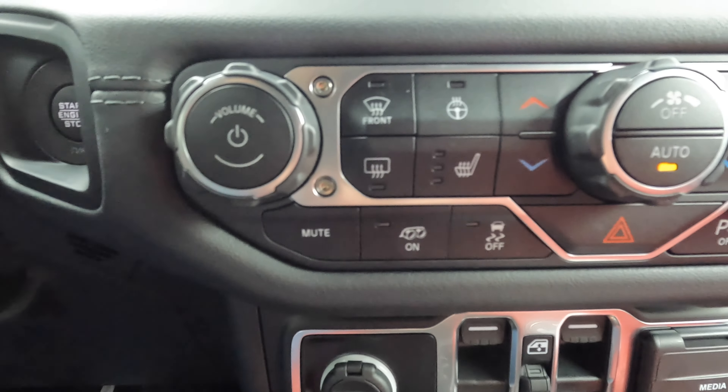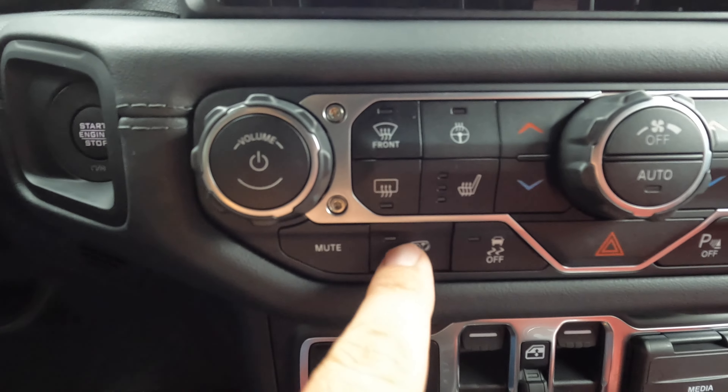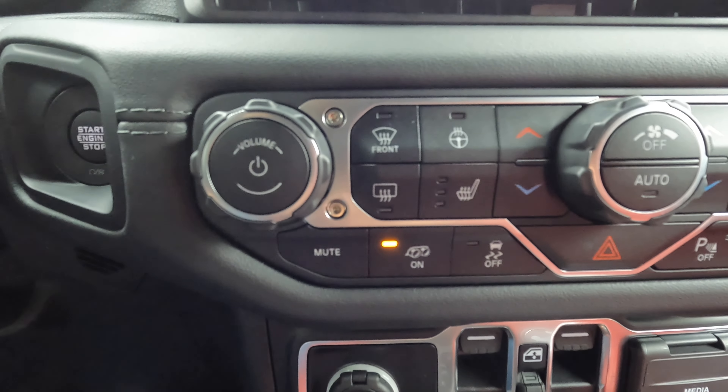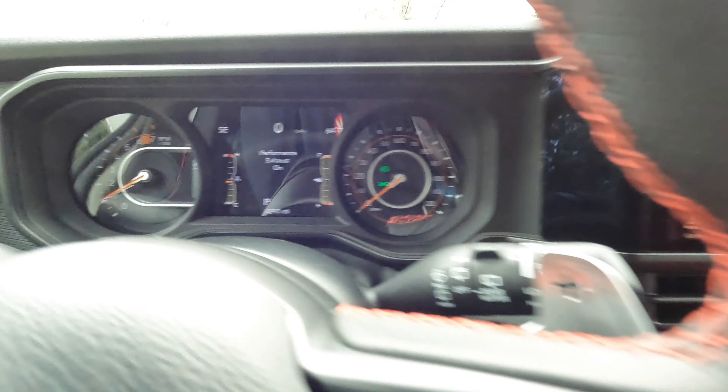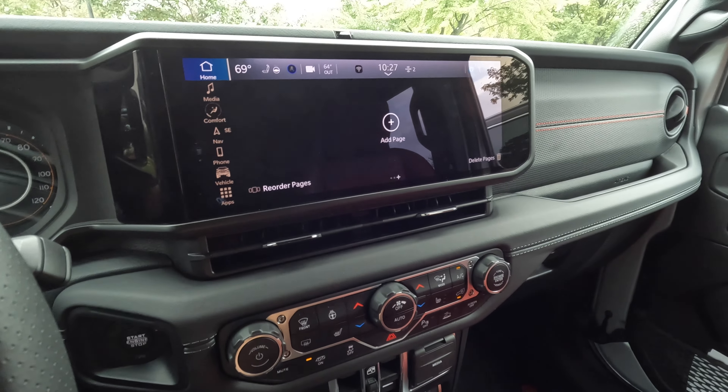Jeep, if you're listening, that button should be red. That sounds good. If you're not familiar with the 392, big old V8. Push this — opens up that exhaust even a little more.